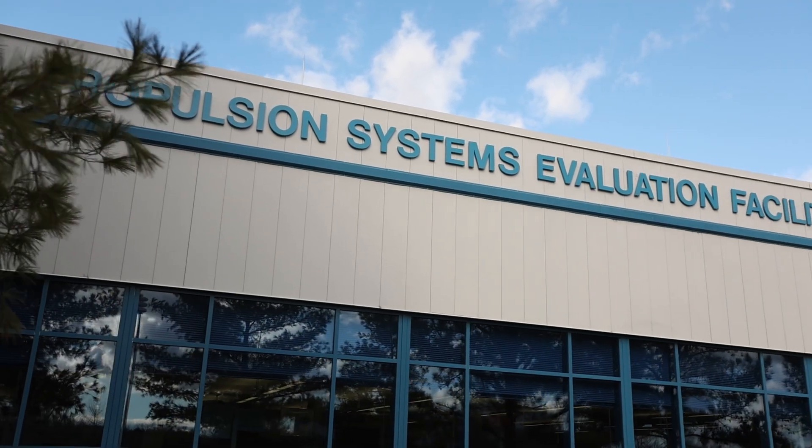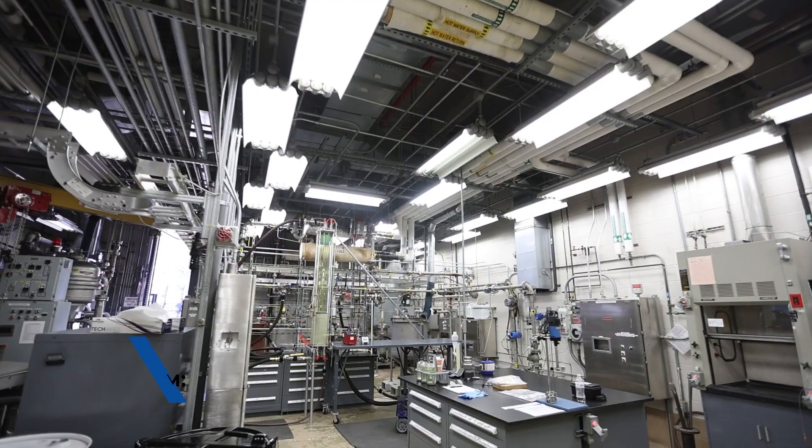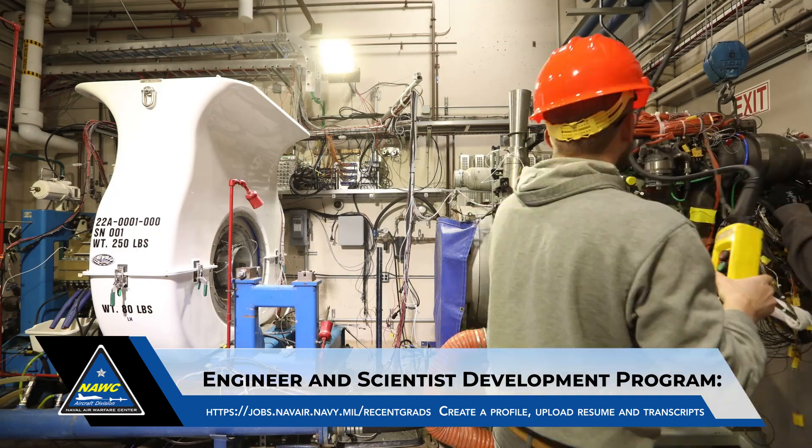I'm Ellen Cervetnik, the NOC-AD Strategic Education Office Team Lead. We hope you enjoyed this video. Throughout this virtual tour, you've heard from participants in the Engineer and Scientist Development Program, or ESDP. To learn more about the Engineer and Scientist Development Program, please visit the website shown on the screen, or you're welcome to submit your resume. Thank you.